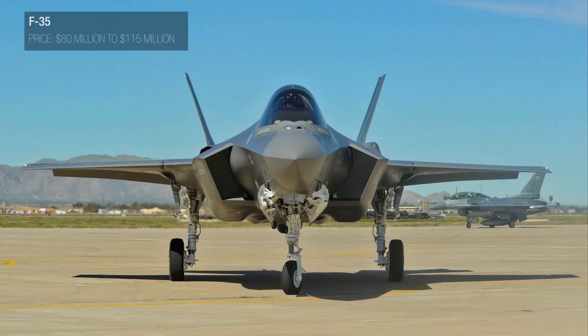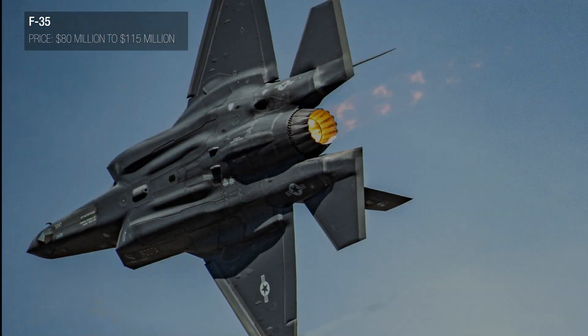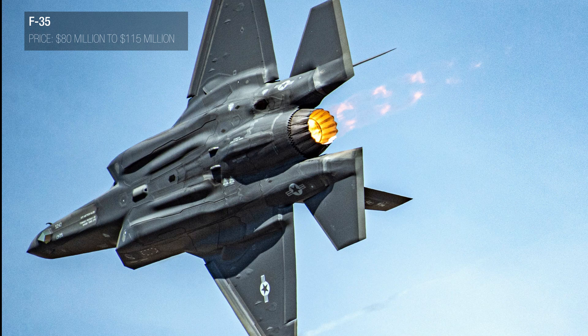The average price for an F-35 Lightning II aircraft ranges from $80 million to $115 million, depending on the variant and the quantity being purchased. However, the unit cost of the aircraft has decreased over time due to economies of scale and other cost-saving measures.